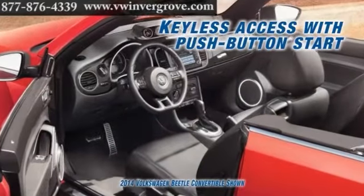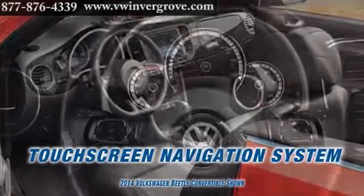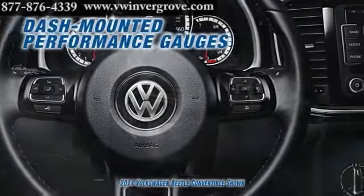The extra-sporty, available multifunction steering wheel comes with integrated controls for the entertainment system and information such as average trip speed and miles to empty.